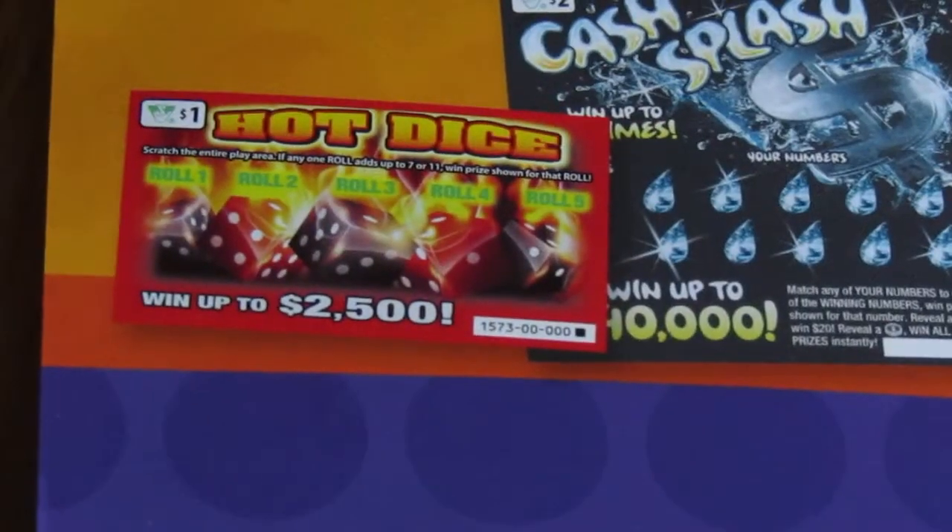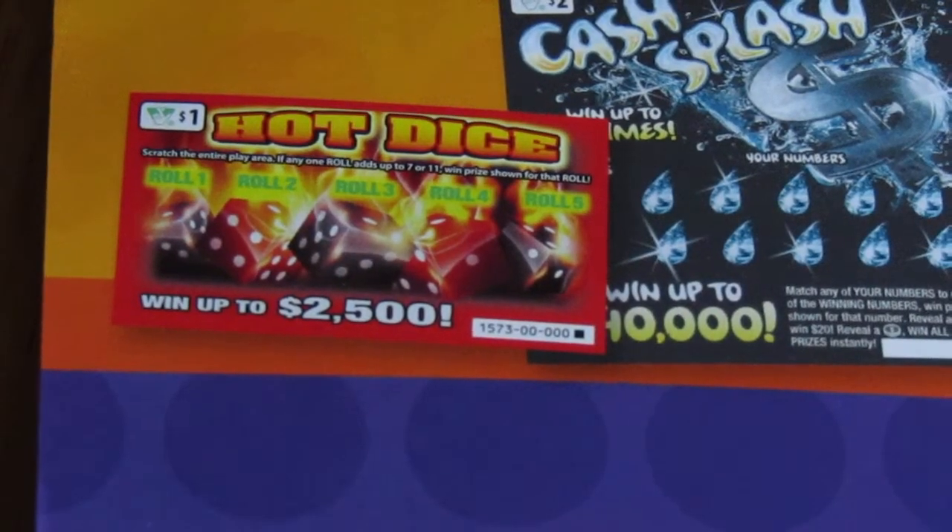For the month of July, we have the Hot Dice ticket, which is brand new. See? Hot Dice. I got a Hot Dice! Ta-da! Hot Dice ticket, and this is still super blurry.